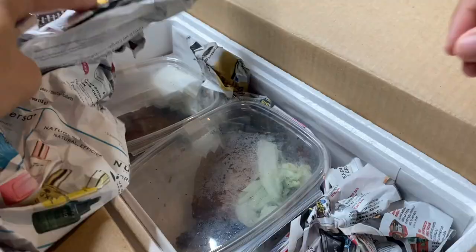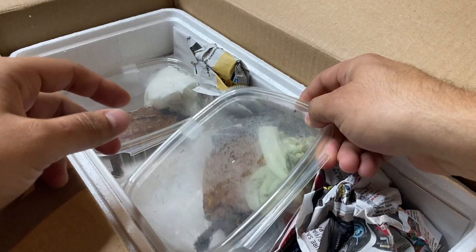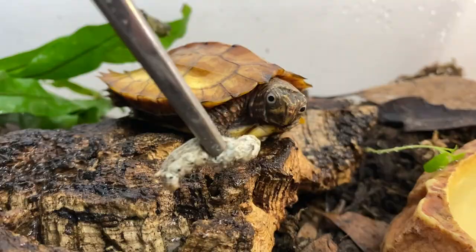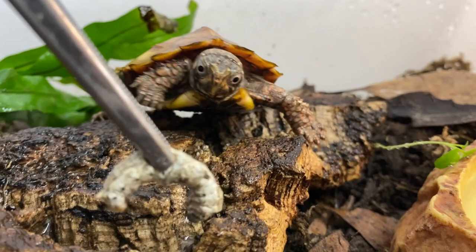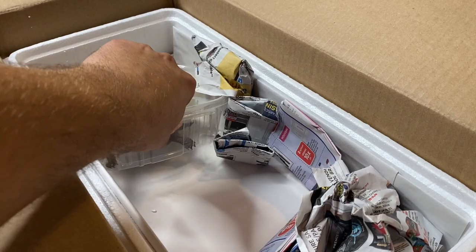So first thing we have our cryo pack here, and this is to keep the temperature safe inside the box during traveling. And here we go — the first of the turtles. Here is one of three black-breasted leaf turtles, the Geomyda splengleri. I have one juvenile male named E.T., but now we have three new animals. Here's one, and here is the second one.